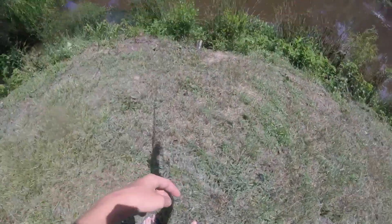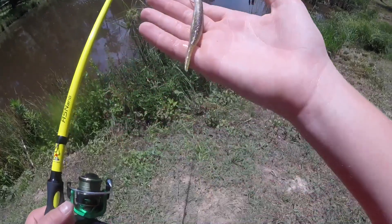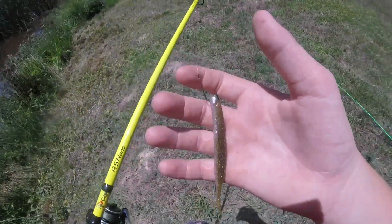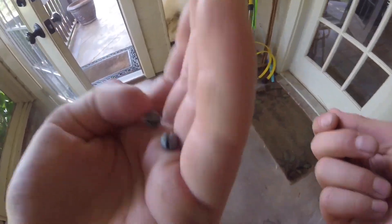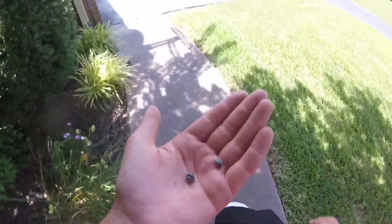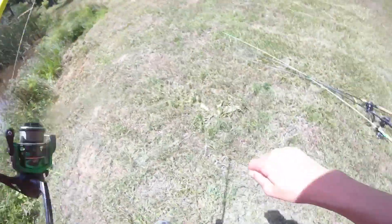One hour clock has begun — let's see what we can get on the drop shot. Wait, my weight fell off! How is that even possible? I don't even have an extra. This is going to cut into my time. I've got to run all the way back up to the house. I'll just grab a couple of split shots to make it easier since I can't find another drop shot weight. All right, drop shot is back in business!